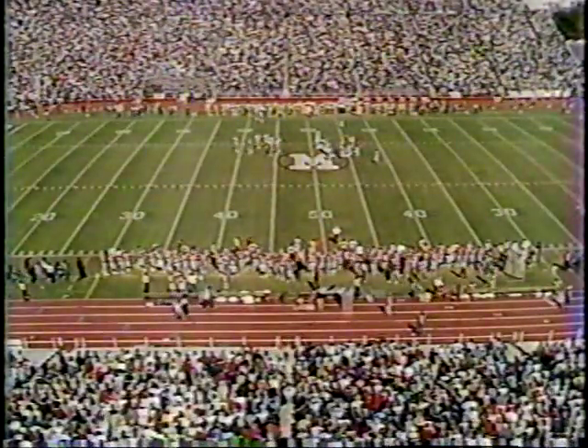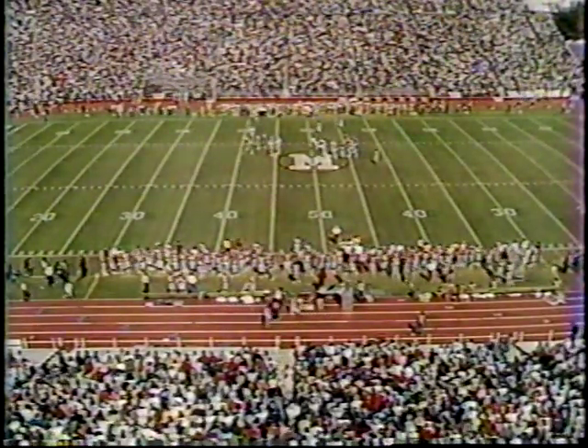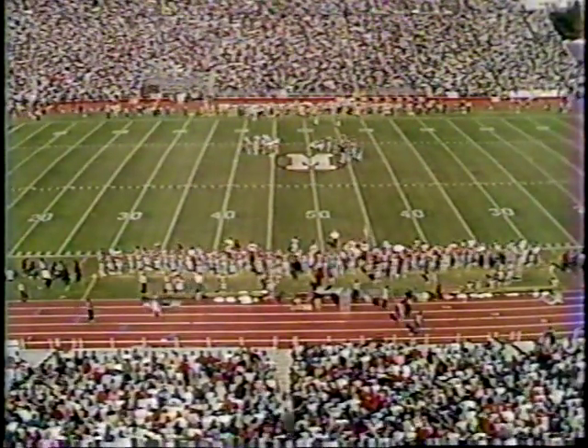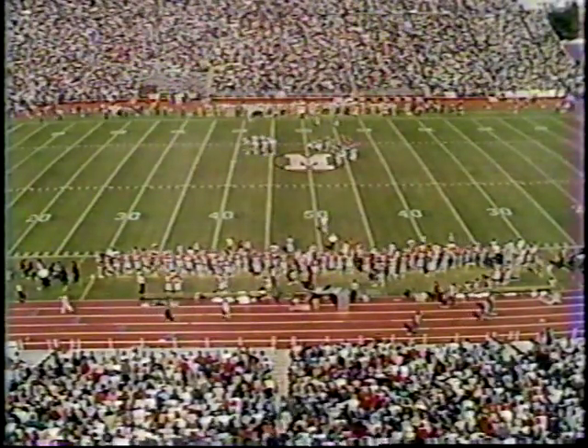Marlon McIntyre, who you see on your screen behind the coaching staff of Pitt, has a pulled calf muscle and is normally a starter for the Panthers, but came up lame in practice this week, along with the other starter at halfback, Joe McCall. So that's why you see Darnell Stone and Mark Bailey today. Maryland three, Pitt nothing.